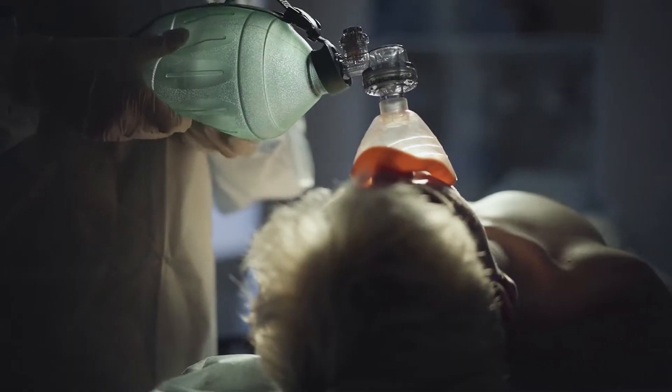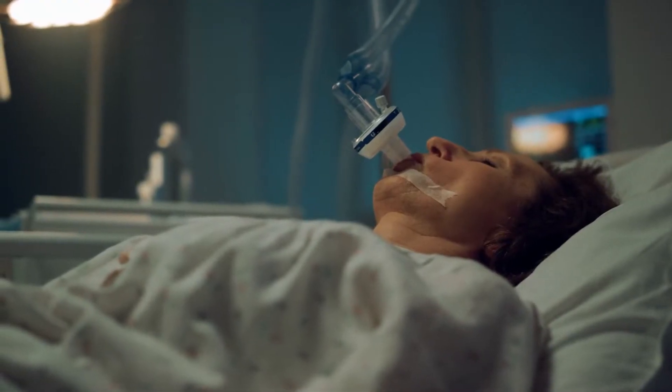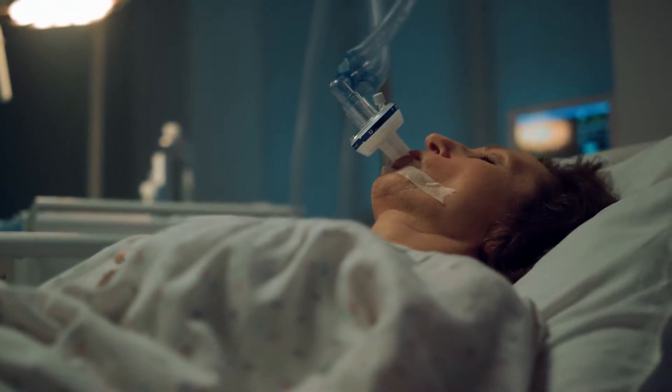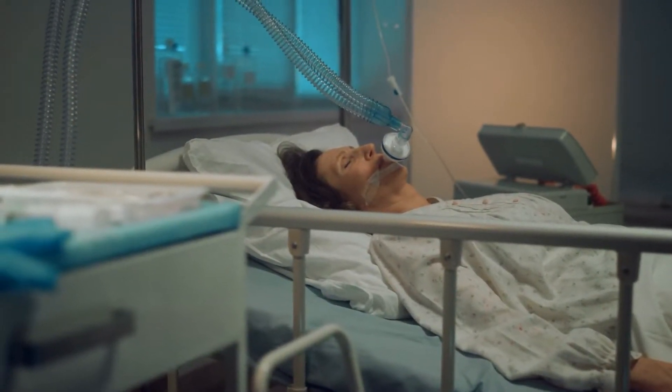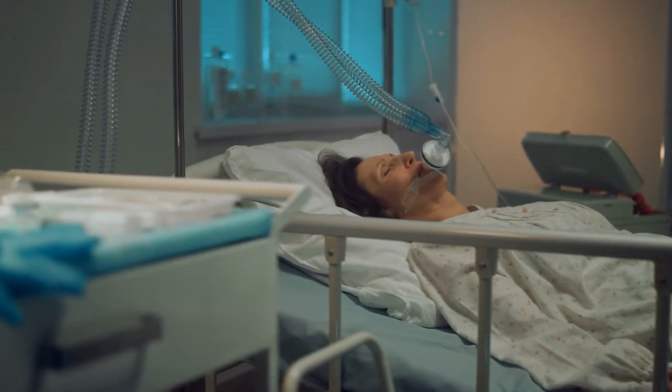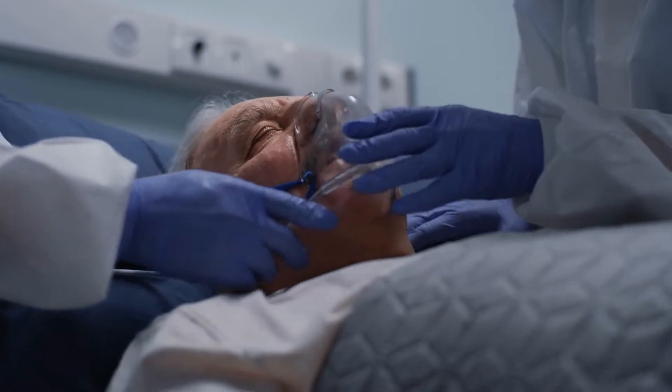Additionally, it has received approval for more than a dozen ailments, from bone illness to burns, including cyanide poisoning, crush injuries, acute blood flow in the arteries, compromised skin grafts and flaps, osteomyelitis that doesn't respond to other treatment, delayed radiation injury, necrotizing soft tissue infection, diabetic wounds that are not healing properly, and more.